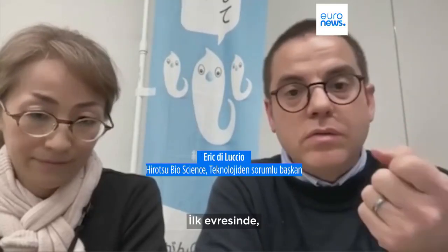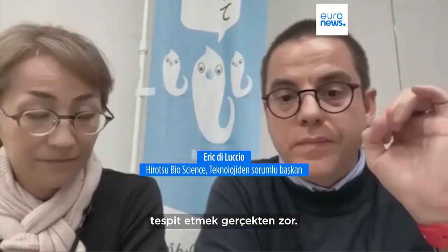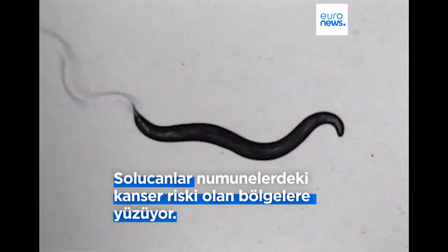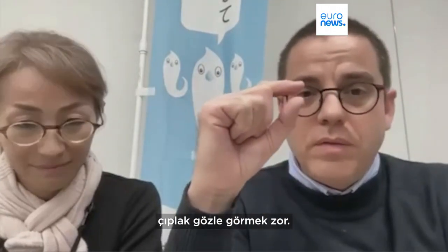When we talk about stage 0 to 1, it means the cancer is there but really small, so it's really difficult to detect by a classical method going to the hospital. They are difficult to see with the naked eye because it's only one millimeter long.